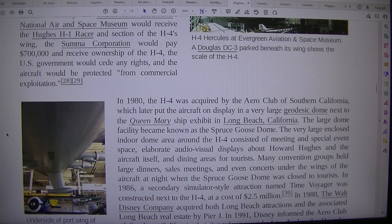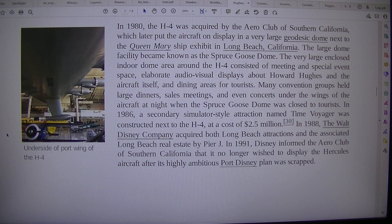In 1980, the H-4 was acquired by the Aero Club of Southern California, which later put the aircraft on display in a very large geodesic dome next to the Queen Mary Ship Exhibit in Long Beach, California. The large dome facility became known as the Spruce Goose Dome. The enclosed indoor dome area around the H-4 consisted of meeting and special event space, elaborate audio-visual displays about Howard Hughes and the aircraft itself, and dining areas for tourists. Many convention groups held large dinners, sales meetings, and even concerts under the wings of the aircraft.